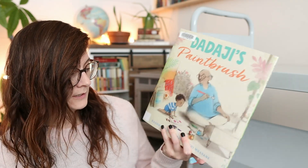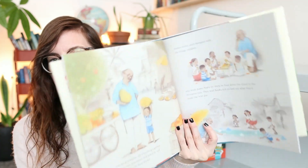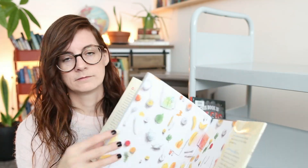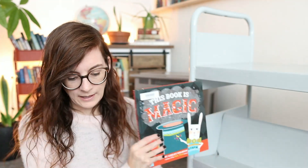I think this next one is another 2022 release — 'Dadajee's Paintbrush,' though I'm not sure how to pronounce that. It's another one I wanted to look at; I need to read it. I usually compile a list of the best picture books published in a given year, so new releases are on my radar.